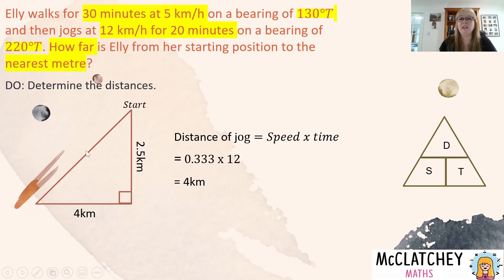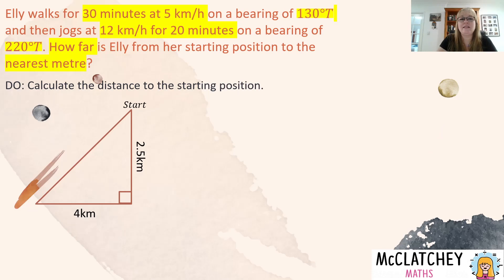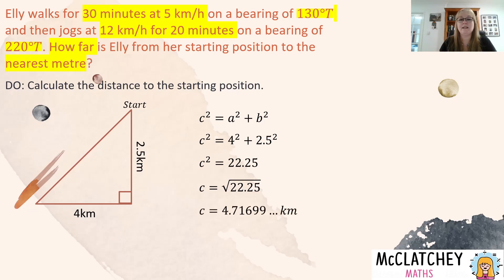We have no angles inside the triangle, so we can't use trigonometry — but we can use Pythagoras' theorem. These complex questions draw on information from all sorts of areas, which is why they could appear as a complex unfamiliar question in an exam. Using c² = a² + b², we substitute in 2.5 and 4, simplify, and find that c equals the square root of 22.25, which gives approximately 4.7 kilometres. The question asks for the answer to the nearest metre, so we convert: multiplying by 1000 gives 4,717 metres as her approximate distance from the start.